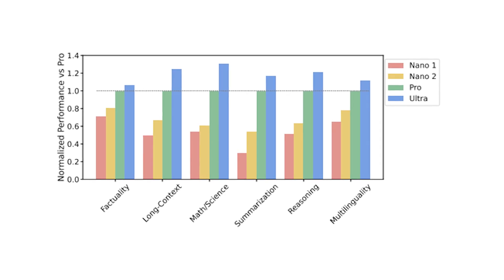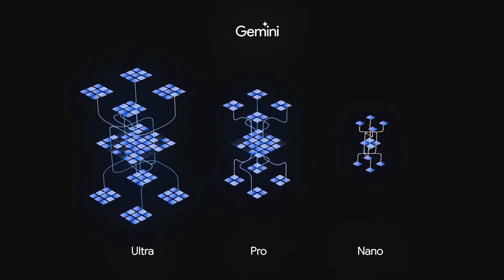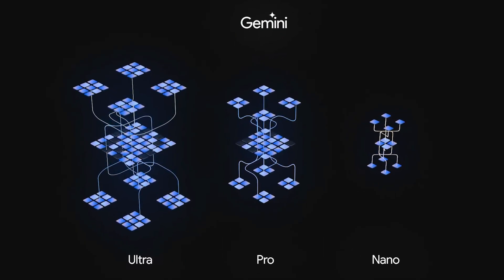With these variations, Google's Gemini presents a range of possibilities. The lineup isn't merely about size — it radiates precision and purpose.